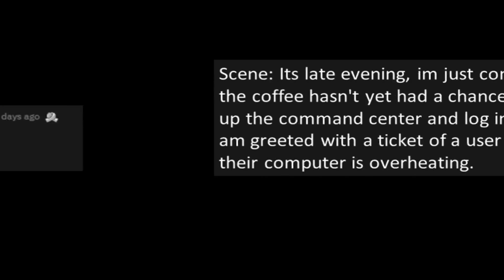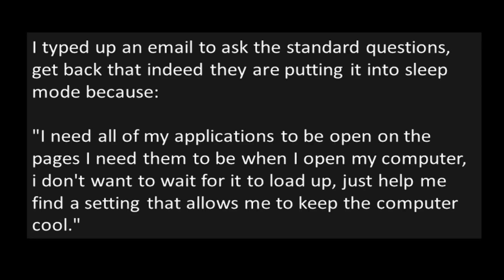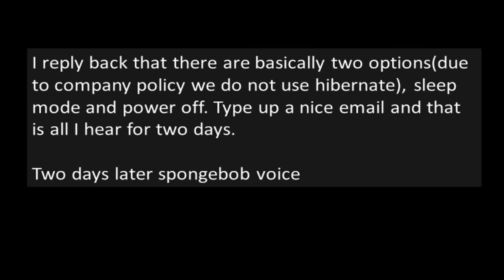"The quantum computer." It's late evening. I'm just coming into work and the coffee hasn't yet had a chance to settle. I spark up the command center, log into the system, and I'm greeted with a ticket of a user complaining that their computer is overheating. After reading the ticket, I gleaned that the user was likely putting their laptop in sleep mode — and in order to prevent the fans from running, they would need to shut the computer off so it doesn't heat up in their bag. I typed up an email to ask the standard questions and get back that indeed they are putting it into sleep mode because, "I need all my applications to be open on the pages I need them to be when I open my computer. I don't want to wait for it to load up. Just help me find a setting that allows me to keep the computer cool." I replied that there are basically two options. Due to company policy, we do not use Hibernate — sleep mode and power off. I typed up a nice email and that is all I hear for two days.